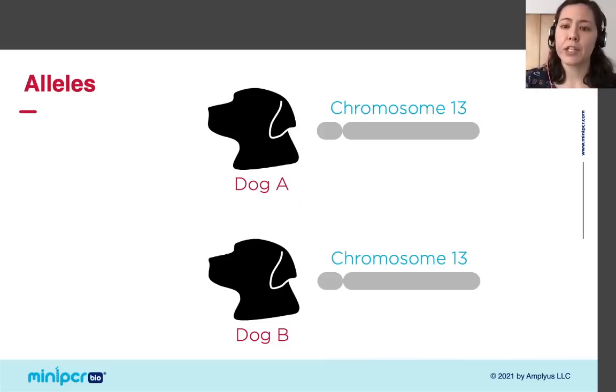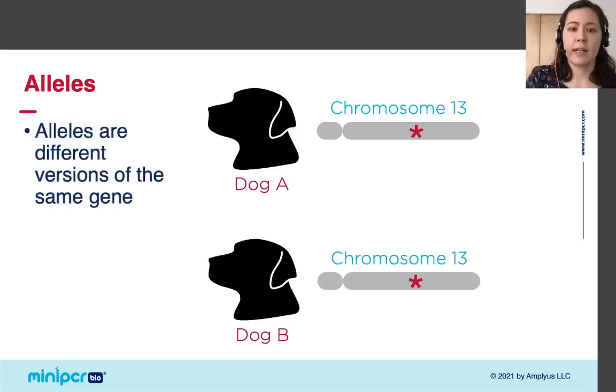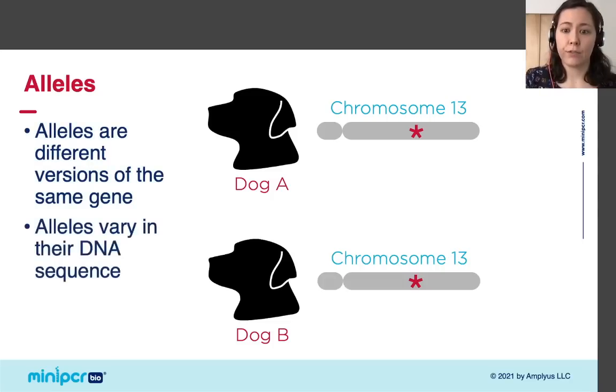If you compare the same location in the genome between two different dogs — that is, the same location on the same chromosome — all dogs will have the same gene there. But they might have a different version of that gene, and scientists call these alleles. Different alleles for the same gene vary in their DNA sequence, sometimes by a single DNA base and other times by many bases, for example due to insertions or deletions.